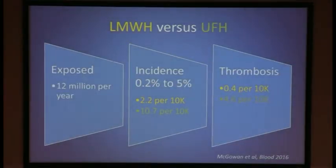Some epidemiology of HIT: 12 million patients per year in hospitals are exposed to heparin, with an incidence of 0.2 to 5% depending on the group. A 10-year quality improvement initiative published this year in Blood showed that low molecular weight heparin has a lower incidence of HIT than unfractionated heparin. Their Canadian center data showed 2.2 per 10,000 admissions with low molecular weight heparin compared to 10.7 per 10,000 with unfractionated heparin.